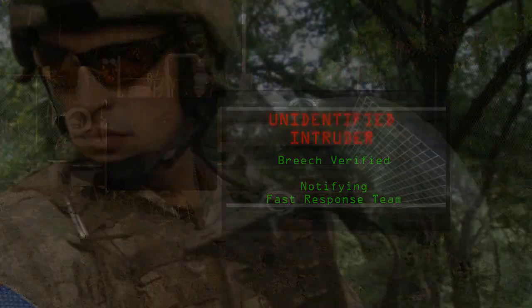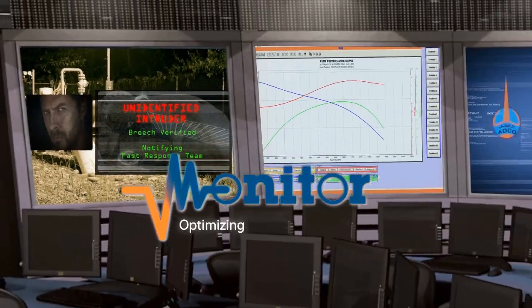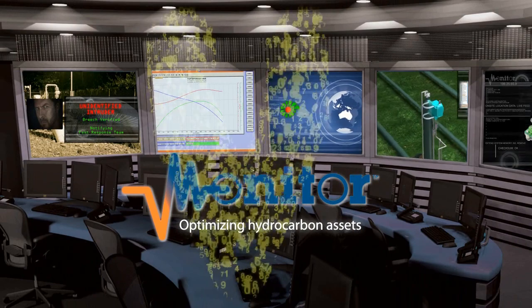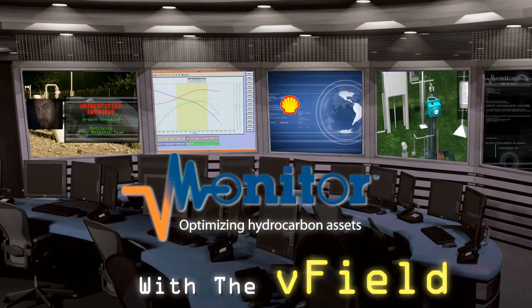V-Monitor is ready to deploy a complete V-Field solution for you, with offices worldwide. V-Monitor personnel stand ready to help you optimize your hydrocarbon assets.